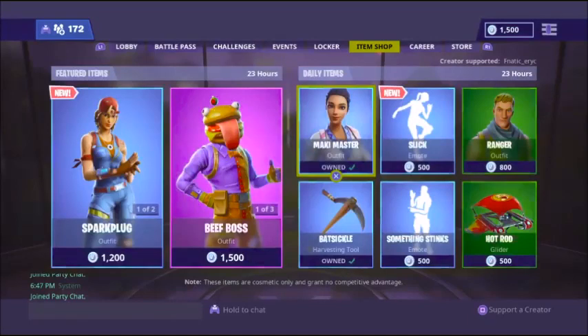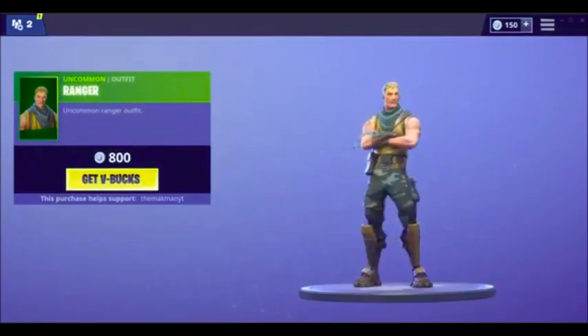What's up, Toxic Gamer here, back with another Fortnite video. In today's video I'm going to be talking about how to get the ranger skin for free in Fortnite. This is the skin that is in the item shop today and I'm going to give it away to someone.